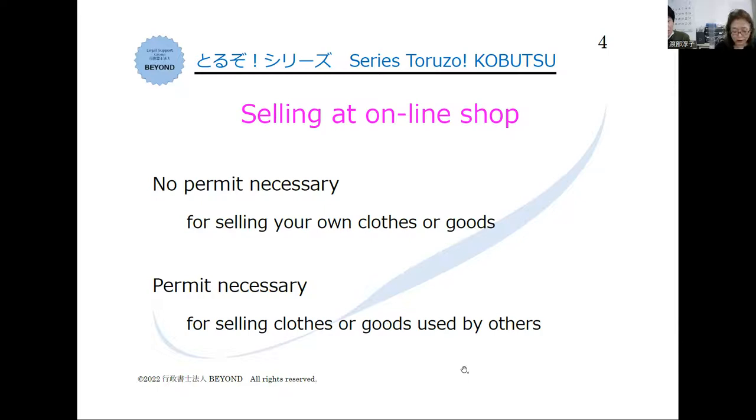But why do we need a kobutsu license when we do business with used items? It is because selling and buying used items are likely to lead you to get involved with illegal stolen items. That's scary.